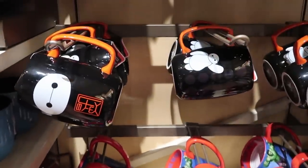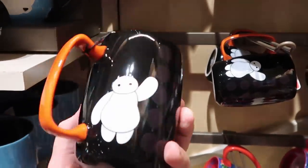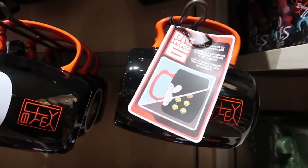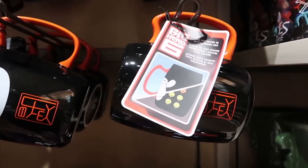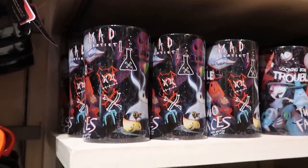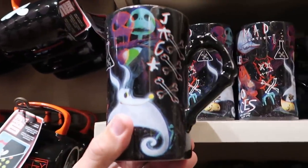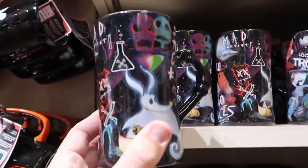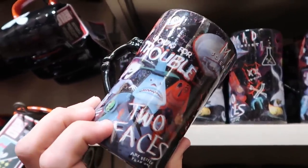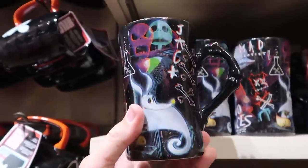Right up ahead they have a really nice Baymax offering — when you add hot liquid it actually changes color, and the tag shows what it looks like with the changed color. Definitely a really neat option. And then over here another really fun one from Nightmare Before Christmas — look at the skeleton handle with Zero, Jack, the mayor, and Lock, Shock, and Barrel on it — 'Looking for Trouble.' That one is $19.99.